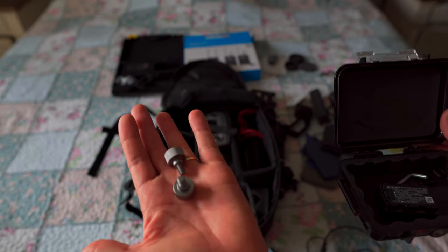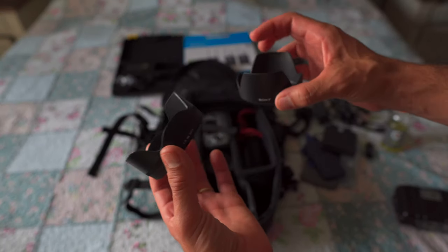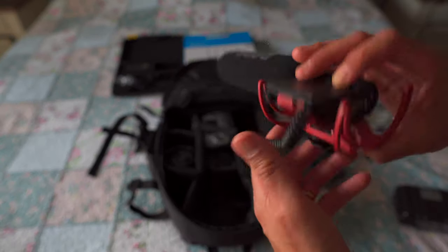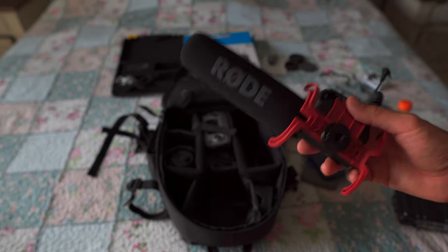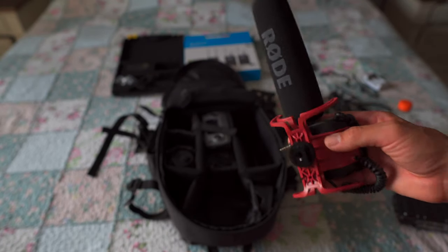You guys know what these are — my Rode mic. Whenever I record, like on my guitar, I used this Rode mic in my last video and I actually like it. It's a really cool mic, I think it was $199, and I have no complaints about it.